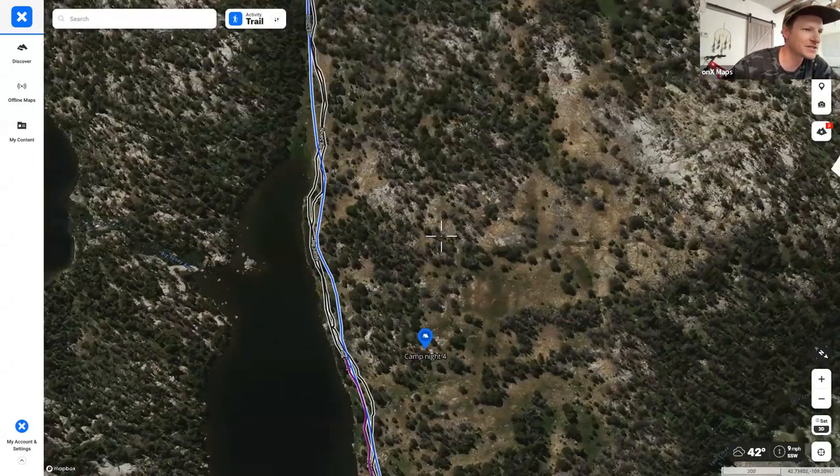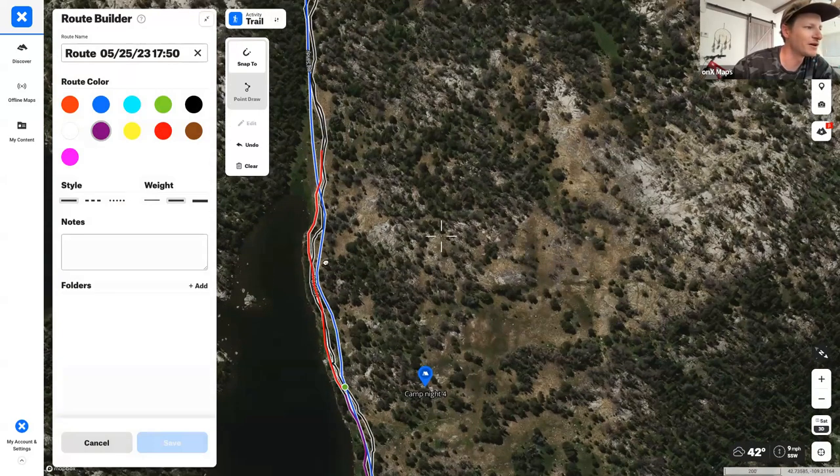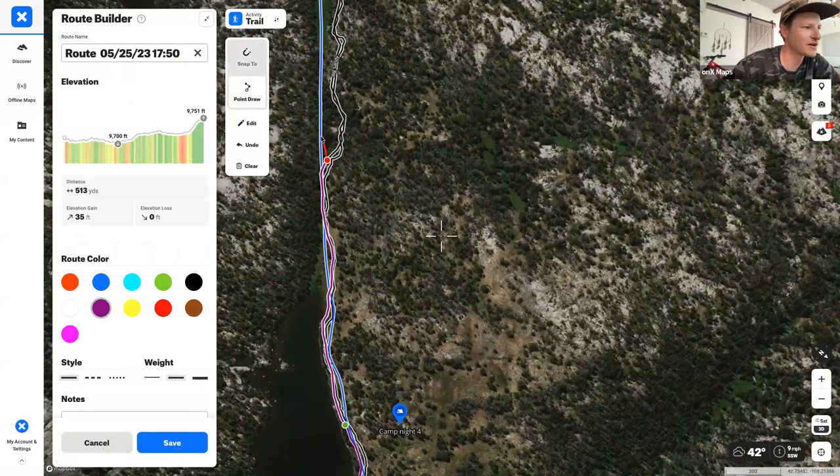They'll push through to finish the route planning and then discuss gear preparation — making sure you have bear spray, bear boxes, and all the things needed to stay safe in this pretty wild country.